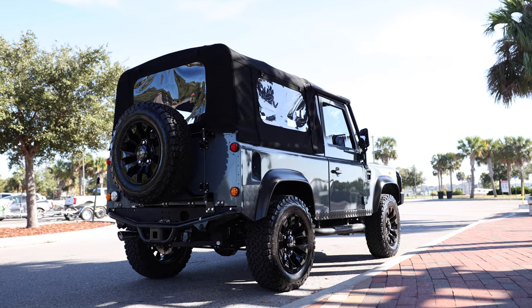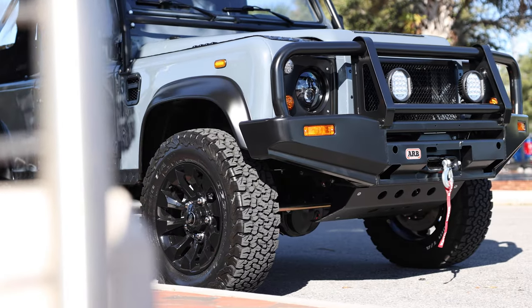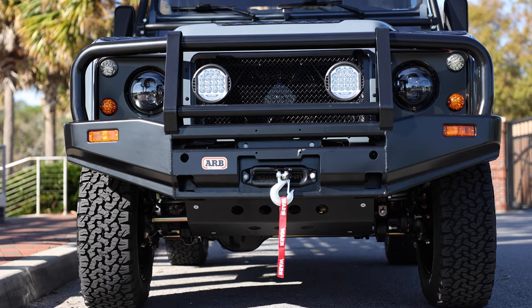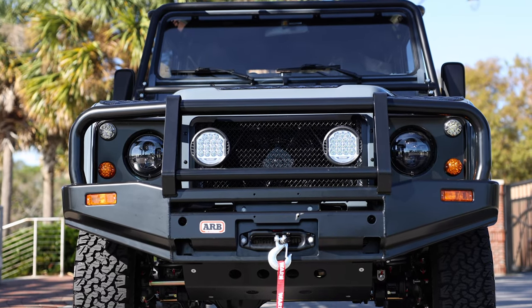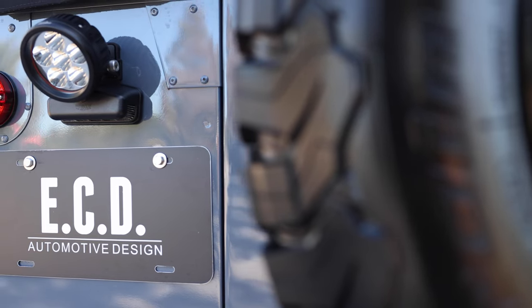This 90 features a multi-point soft top ARB bull bar front bumper with Warn winch, an ECD custom black steering guard, two Hella round LED 500 series spotlights up front and one at the rear.